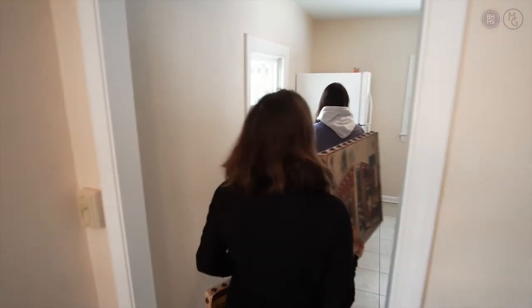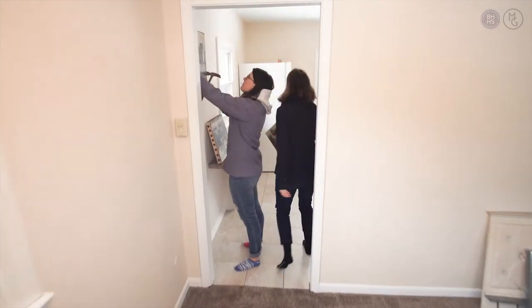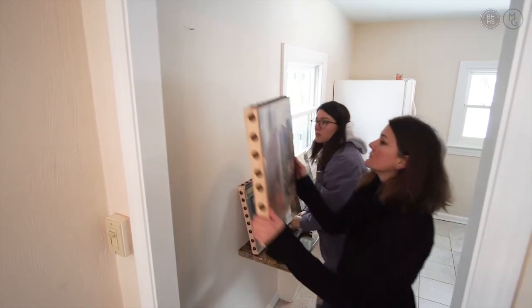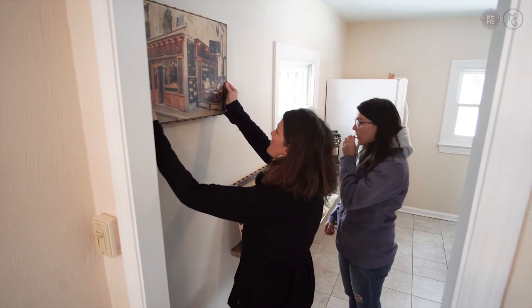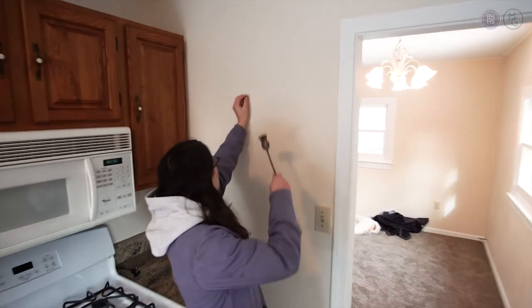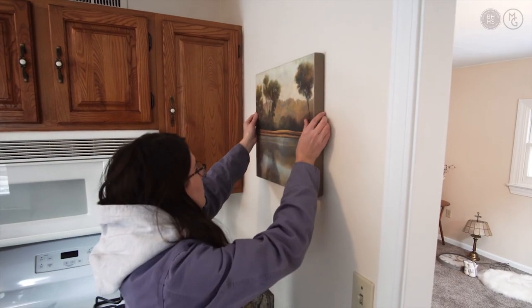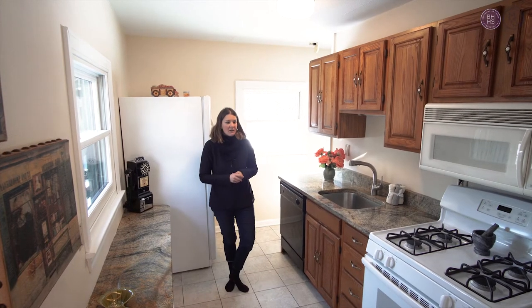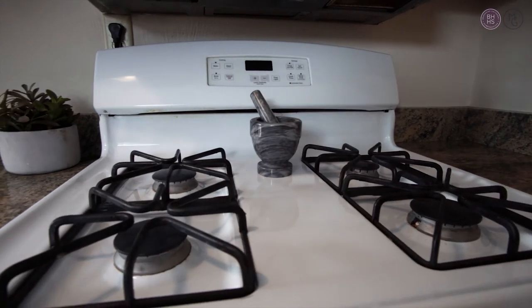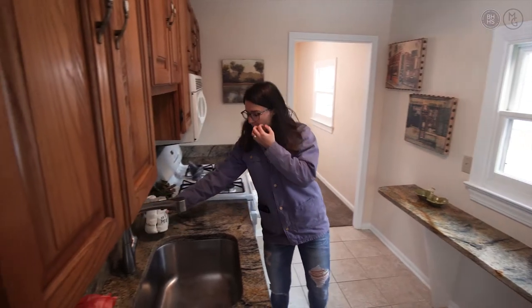We put a couple of paintings in here and warmed it up with a couple little tchotchkes. I'm going to come back and move some things around. I am going to bring a rug here to warm up the space, but that's pretty much it — there's not a whole lot to do in this house because it is so small, but you still want to add that warmth and depth to it.